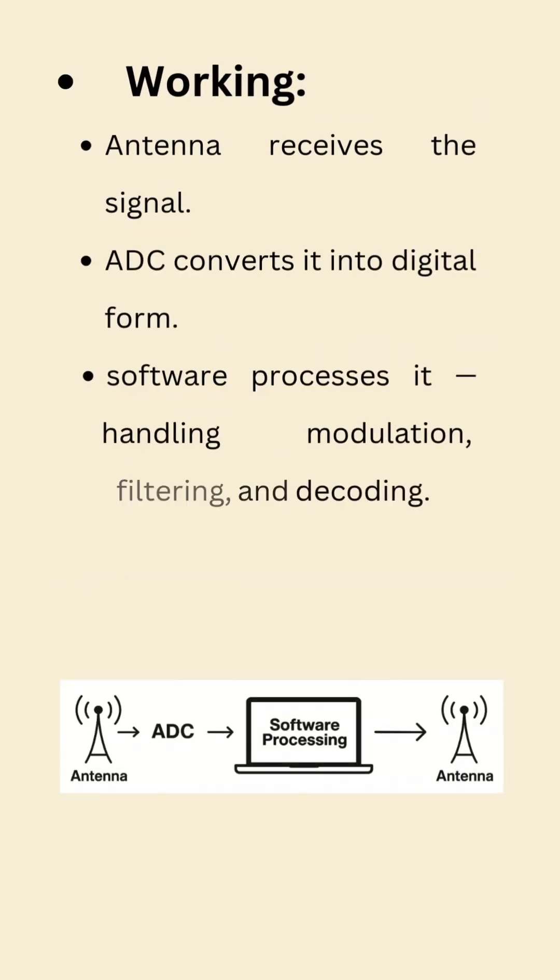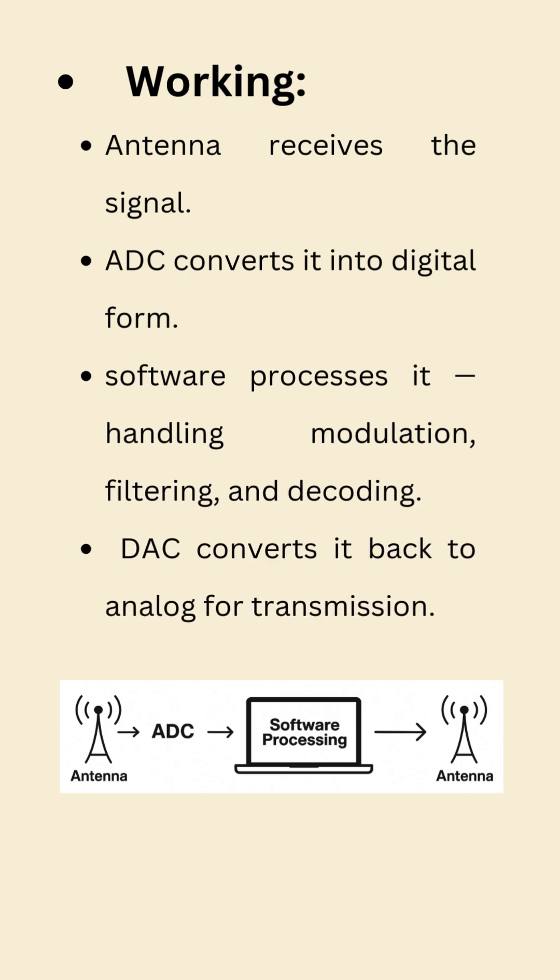Here's how it works. First, the antenna receives the signal. Then, an ADC converts it into digital form. Next, the software processes it, handling modulation, filtering, and decoding.